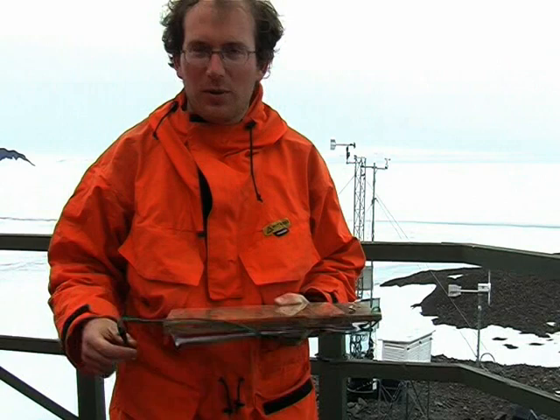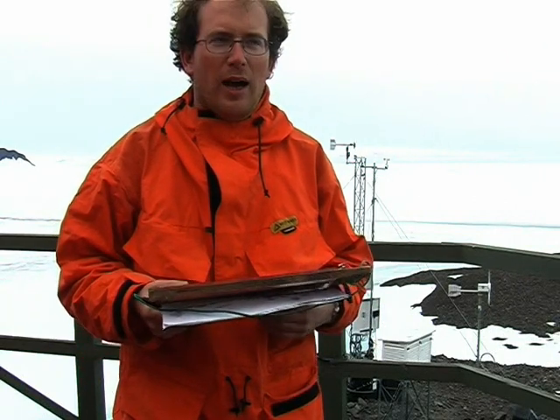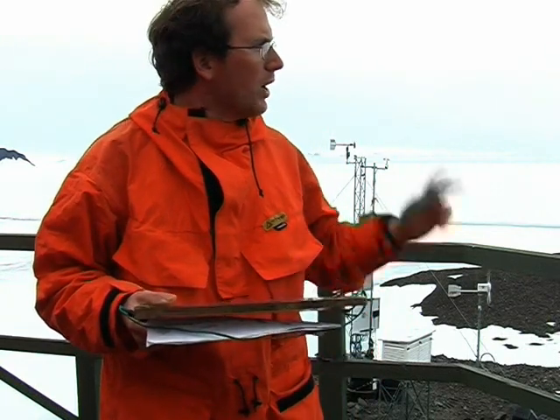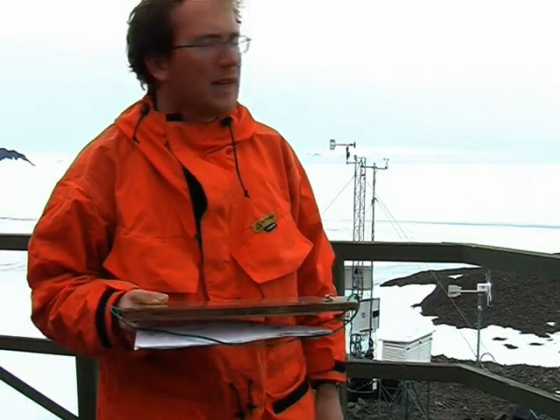One of the many things we have to do while we're at Fossil Bluff is take weather observations for aircraft. Doing the met obs, as it's known, involves coming out here outside with the clipboard and looking at some of the features in the landscape. We have to assess visibility, what's called contrast — which is how clearly you can see marks in the snow — and we also try to make an estimate of the cloud heights.